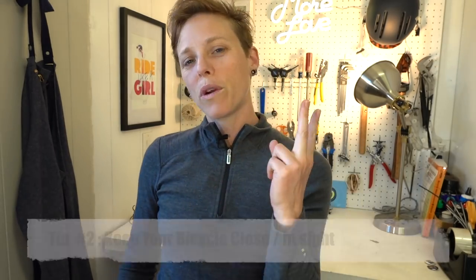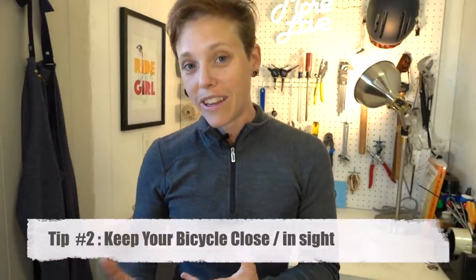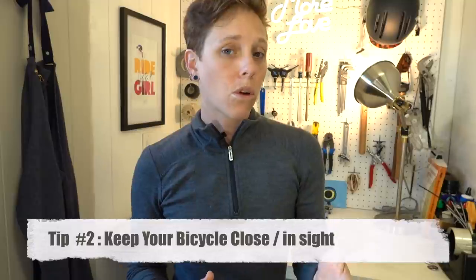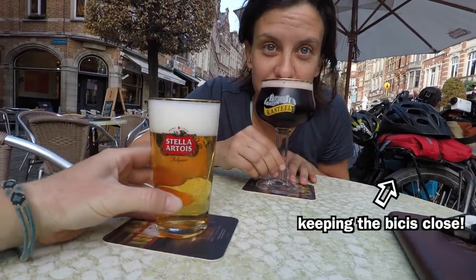Tip number two is to always keep your bike as close to you as possible when you can. If you're going into a store, you can ask if you can bring it inside. If you're going into a cafe or a restaurant, you can sit somewhere where you can see your bike outside — sometimes there's a window seat. Usually if you ask and if you're polite, people will let you. Bringing it in is a nice way to make you feel a little bit more secure. This isn't always possible or convenient, which takes us to tip three.